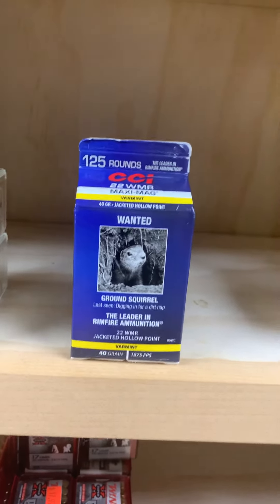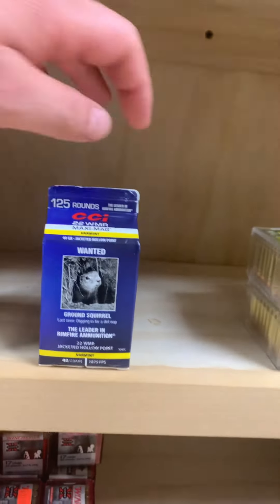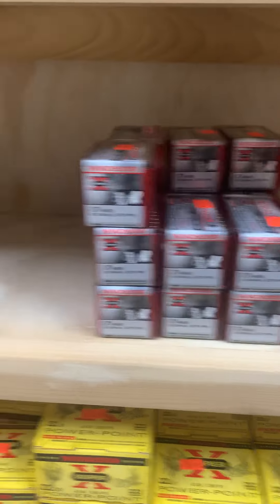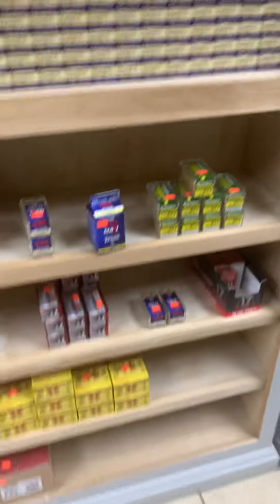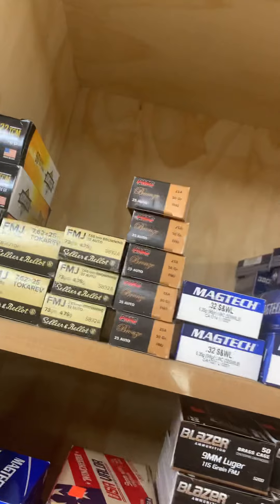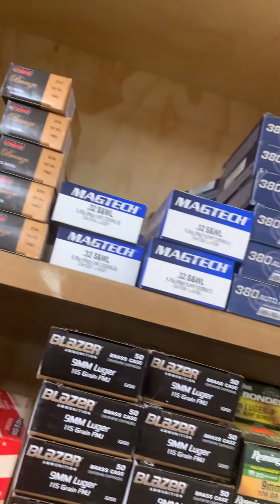.22 Magnum hollow points — we also got the hollow point in the milk carton box, the one with the ground squirrel on it. 17 VMAXs, 17 HMR, a little bit more .22, and a thousand round case of the Gila stuff down there.